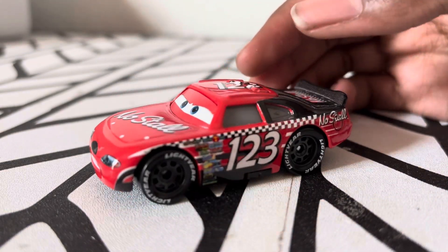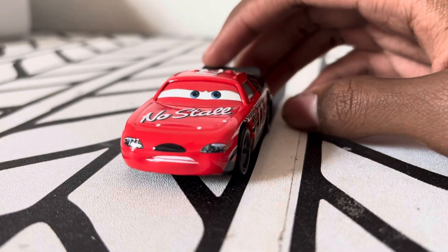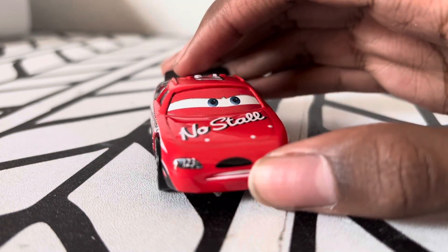I definitely gotta say this diecast is actually very good for my liking, even though red is definitely my favorite color.